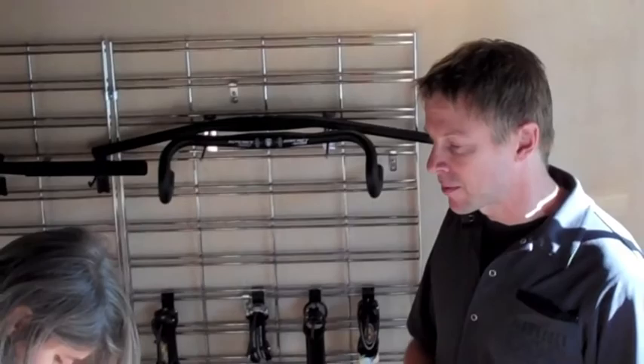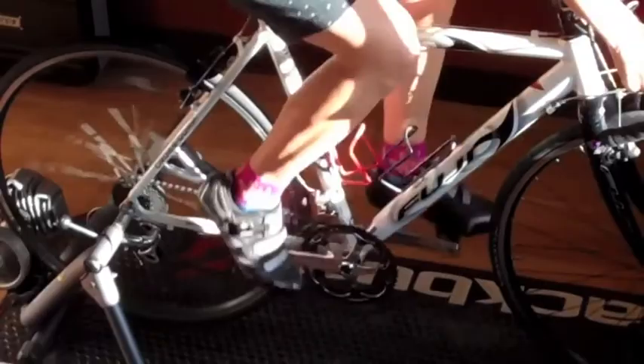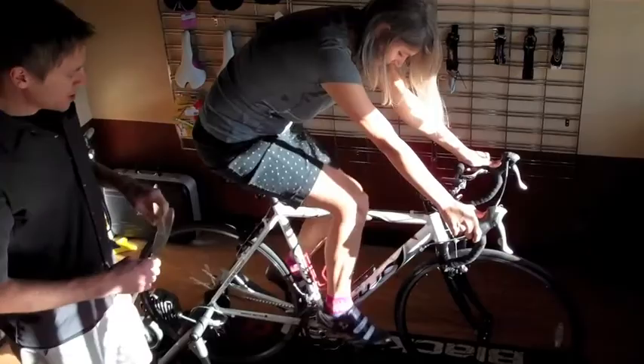Normally a fit starts at the feet and works its way up, so once you get below the waist set, then you fit the front and top of the body from the shoulders to the hand positions, et cetera. I'm going to go ahead and take a couple measurements on Bridget on her bike while she's pedaling, just to get an idea of where her position is now.